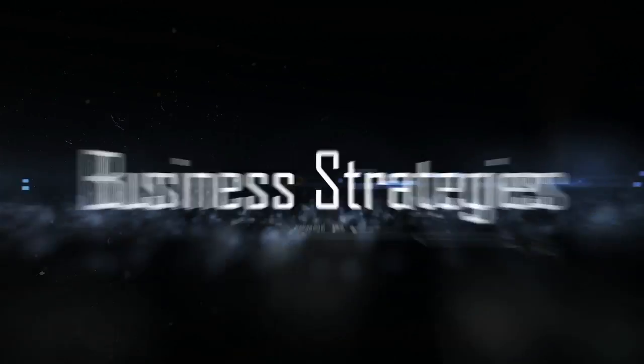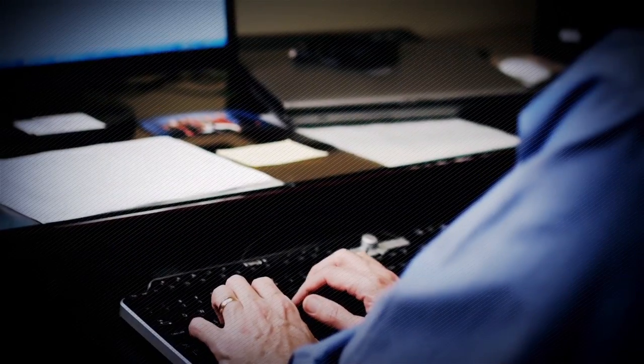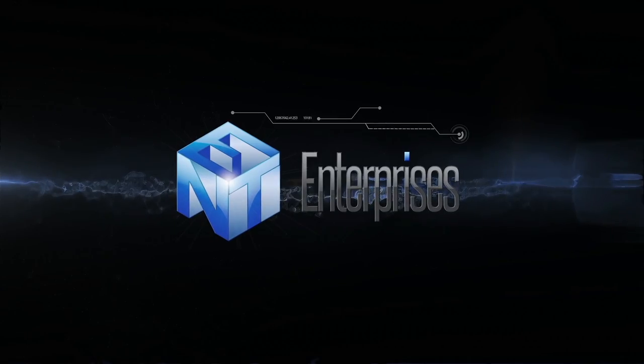Hi, I'm Terry Bradshaw. Whether your focus is B2B or B2C, join me as we explore some of today's leading enterprises. The U.S. economy encompasses a diverse collection of businesses. Join me as we take a look inside one American industry.